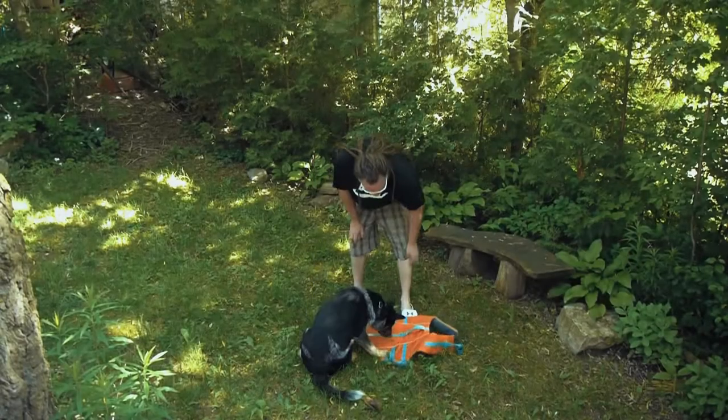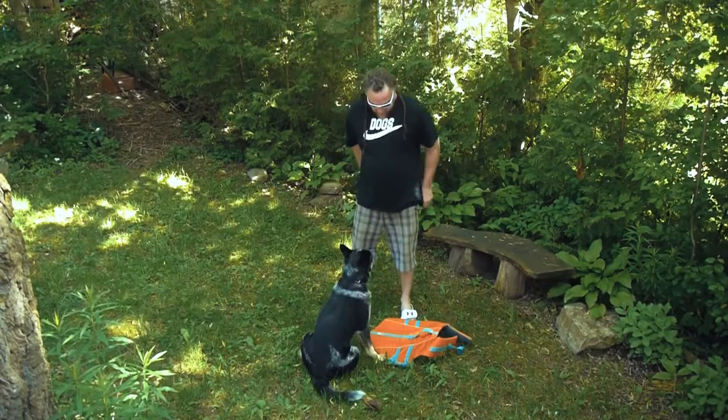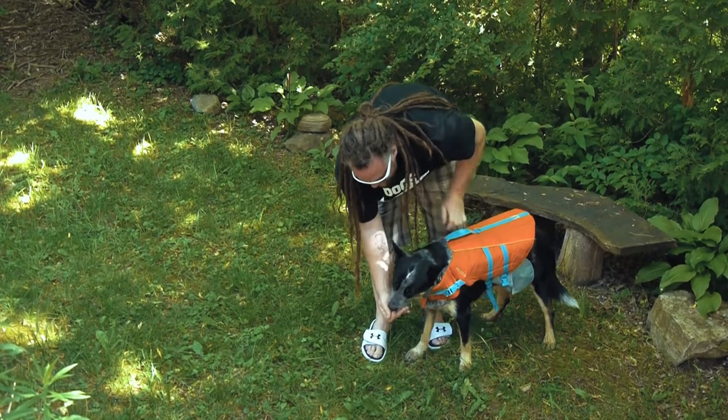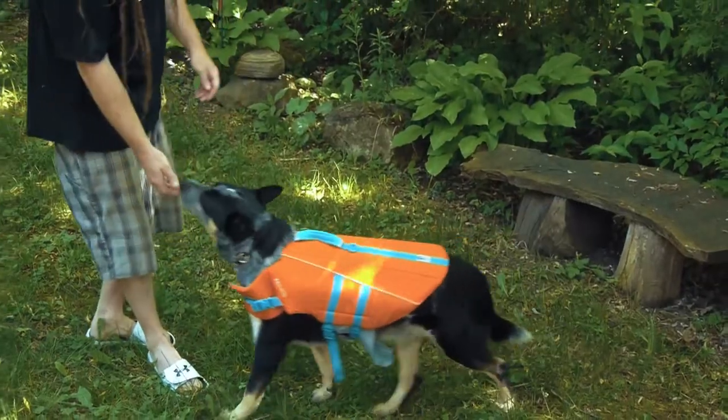The first one is that water safety is paramount, so you will need to get your dog habituated and comfortable wearing a flotation device or a life jacket of some kind. That's a requirement.